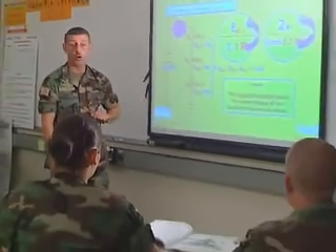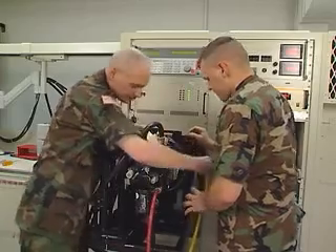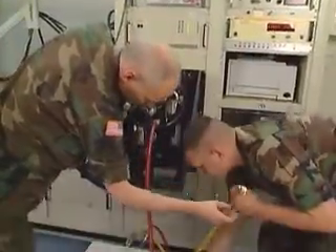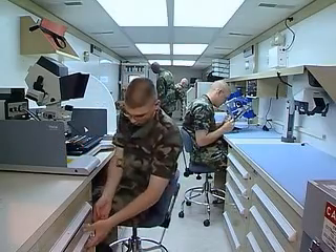The Army will train you in basic electronics and advanced electronics. You'll also train in the use of the integrated family of test equipment, the electro-optic test facility, and the electronic repair shelter.